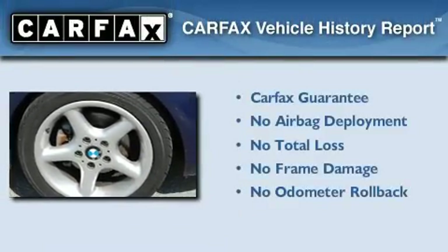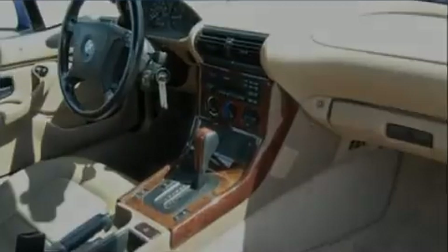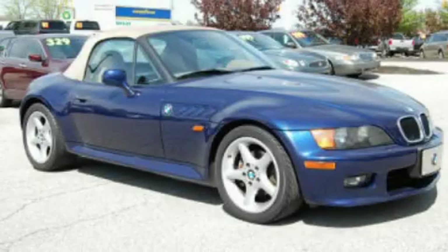Not to mention that this BMW qualifies for the Carfax Buyback Guarantee. Stop by today and test drive this vehicle for yourself.